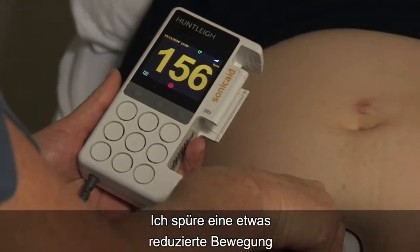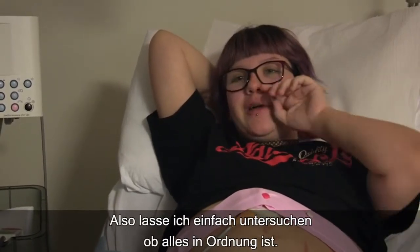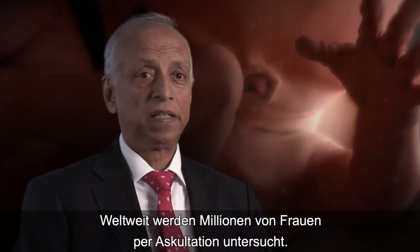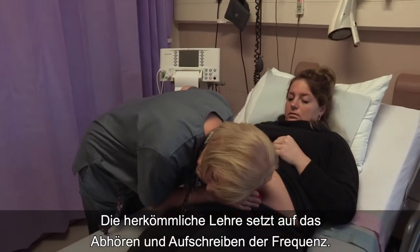I've been having a bit of reduced movement and I'm due in a week's time, so it's just a checkup really — just to make sure everything's fine. Millions of women throughout the world are monitored by auscultation, and the traditional teaching has been: you listen to the baby and write a rate.